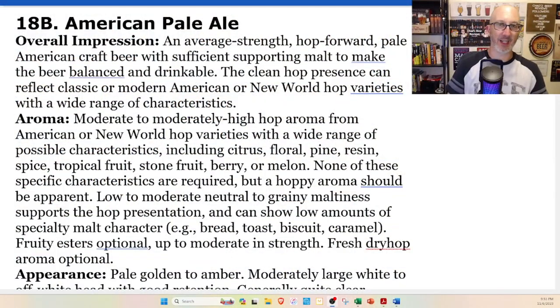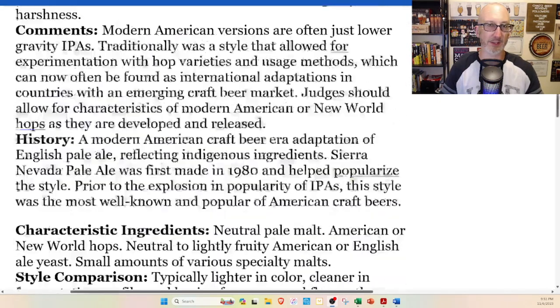We are on what is a classic style, but it seems like it's kind of faded away. Good old 18B American Pale Ale. Overall impression: an average strength, hop-forward pale American craft beer with sufficient supporting malt to make the beer balanced and drinkable. The clean hop presence can reflect classic or modern American or New World hop varieties with a wide range of characteristics.